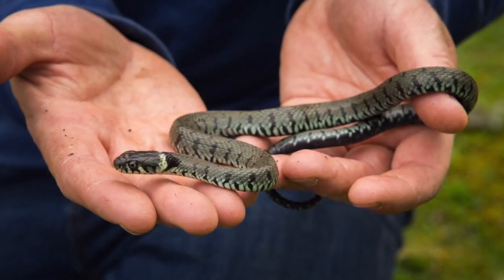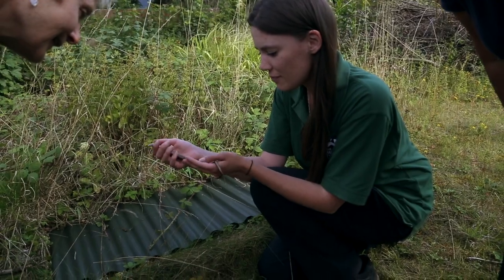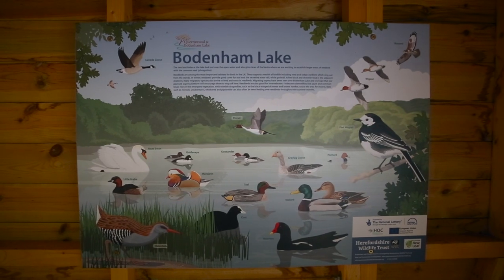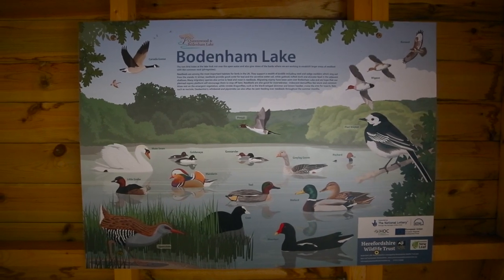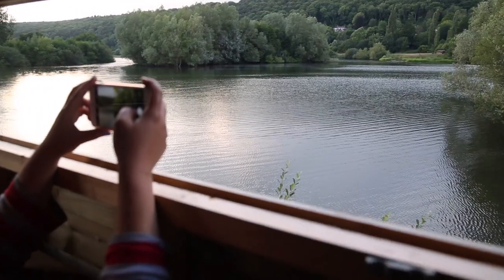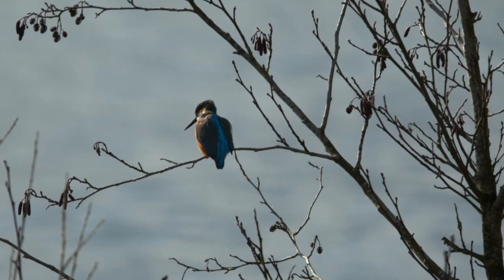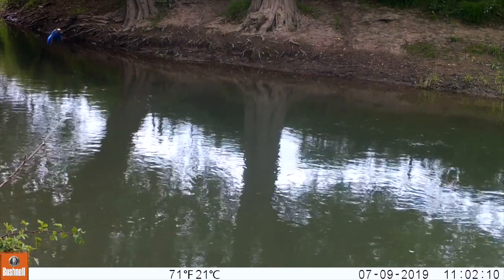It'll be grass snakes mainly, but we've also seen some slow worms. We're already seeing oystercatchers, little egrets, goldeneye — some of the birds that are becoming more frequently seen here. I get very excited by birds because that's my passion. When you see a kingfisher flying in, your heart just goes, oh wow.